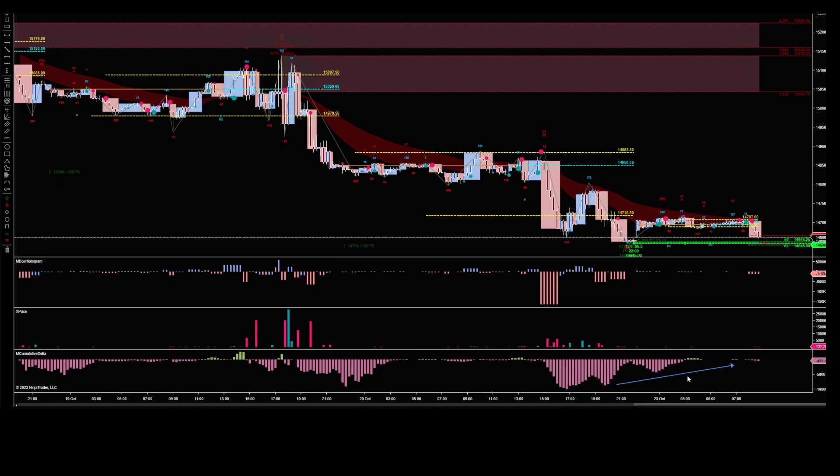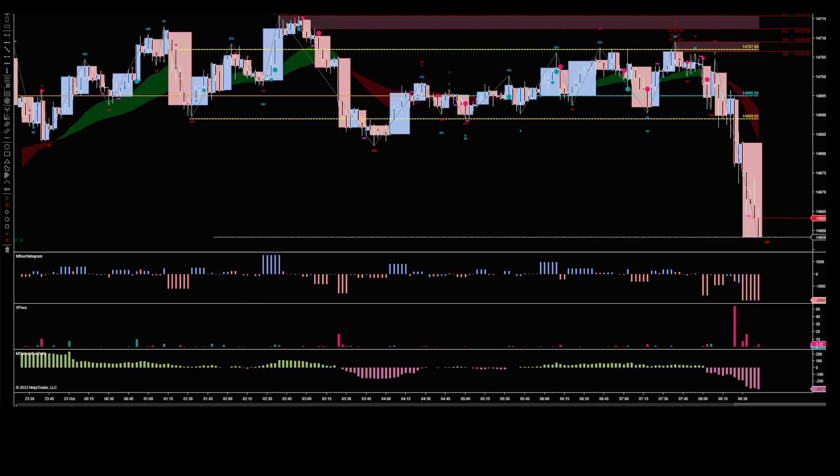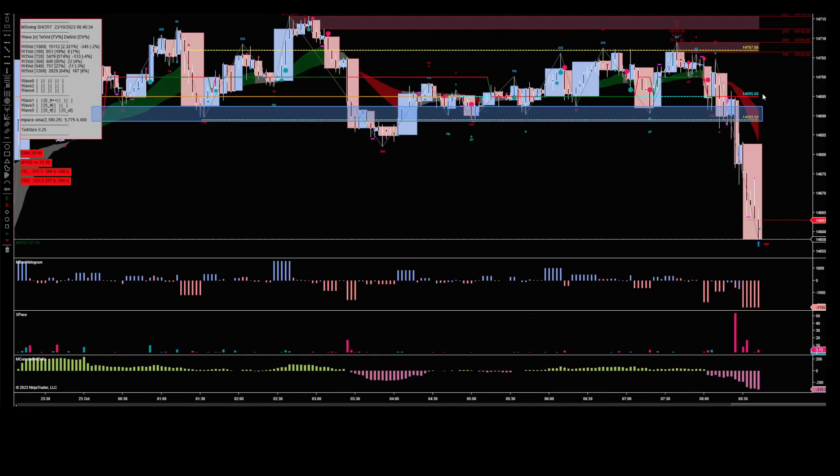I'd started marking up — maybe we're going to go long. But look at this really really tight range. We've opened underneath this range and that does give us a short bias. We're below the MAs, that does give us a short bias. But we had seen cumulative delta coming off and we'd seen it go positive. There's very very little supply, but there's very little demand as well.